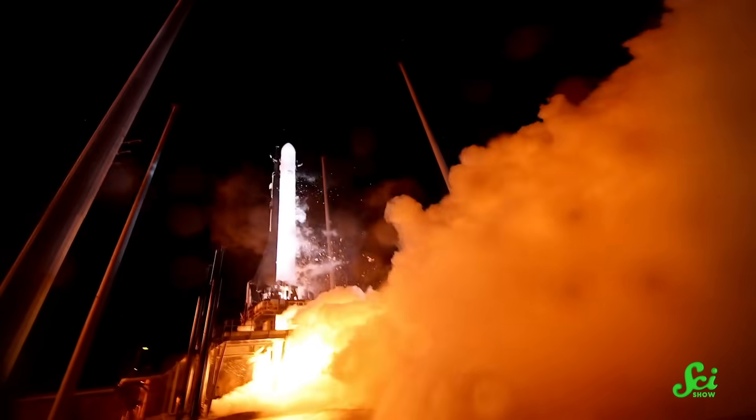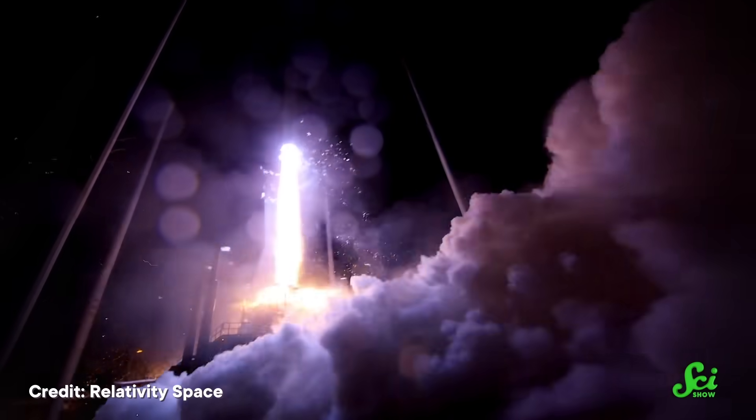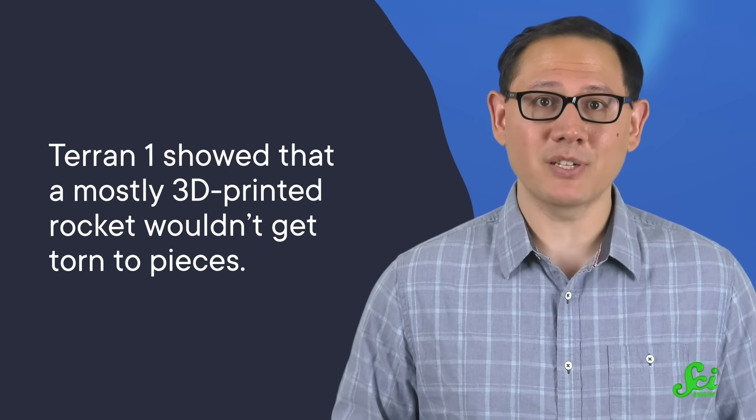But could such a rocket survive a launch into outer space? Well, kind of. Terran-1 had its maiden launch on March 22, 2023. While it technically made it into space, it didn't quite make it into orbit. The second-stage engines failed to ignite — maybe because the valves opened too slowly, or because there was a bubble in the engine's oxygen pump, or maybe even both. But Terran-1 did succeed in one crucial way. About 80 seconds into the launch, it made it through what scientists call Max-Q — basically the moment when a rocket is under maximum stress as it plows through the atmosphere. By making it well beyond Max-Q, Terran-1 showed that a mostly 3D-printed rocket wouldn't get torn to pieces, which is a very important proof of concept.